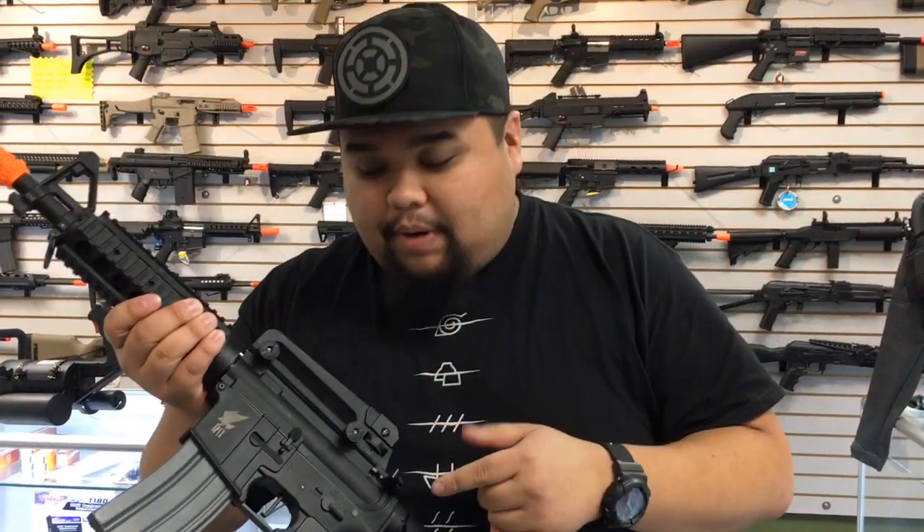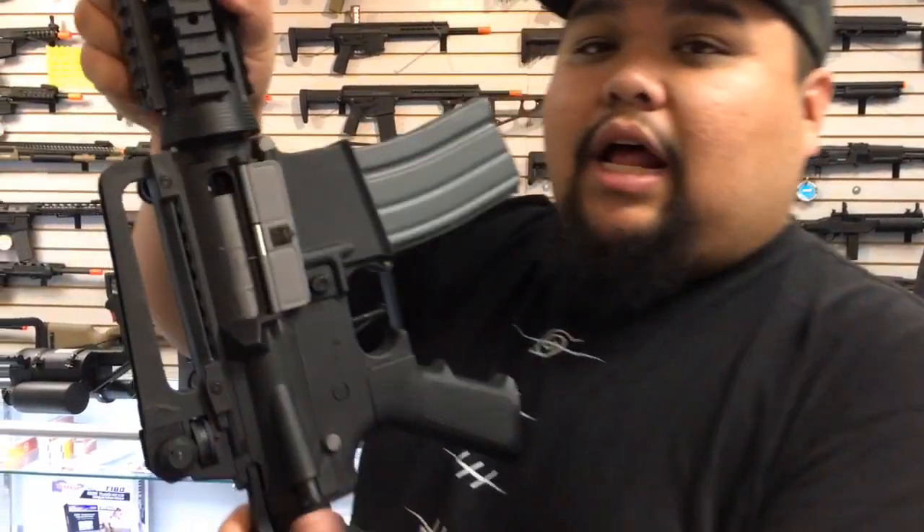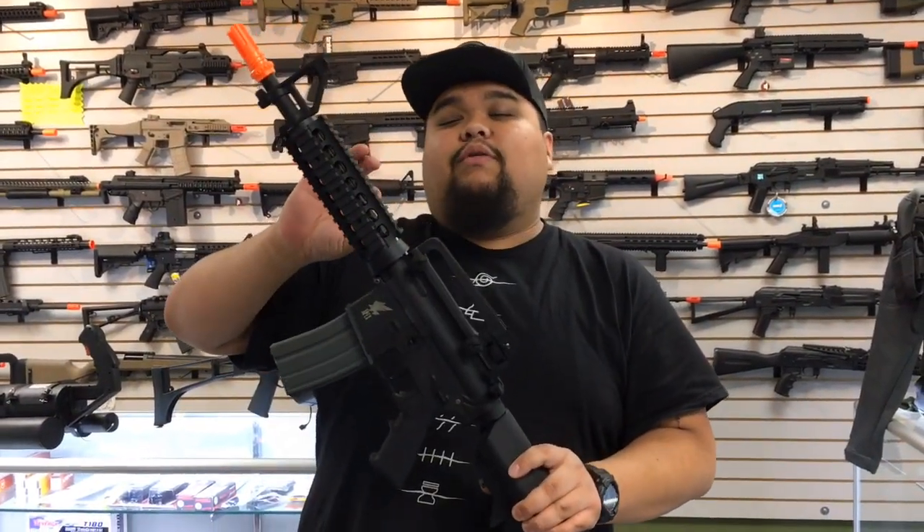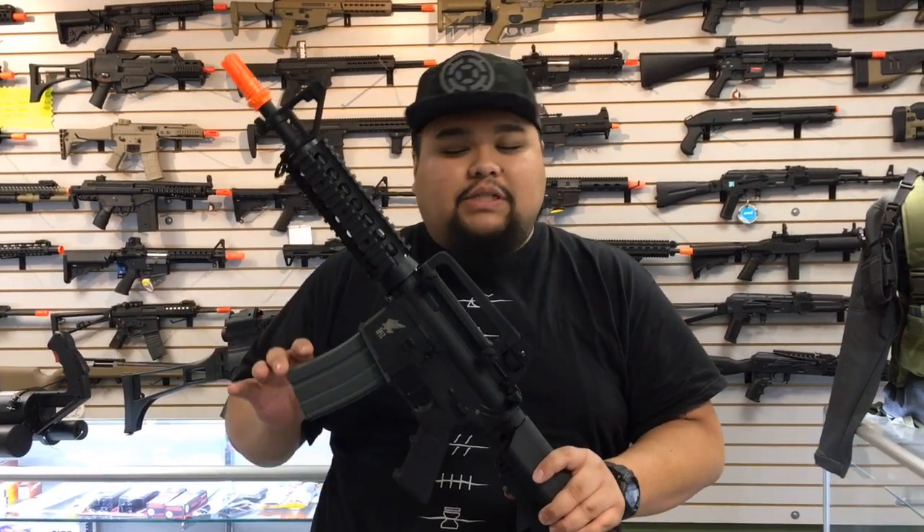There's a 6.03 inner barrel with a rotary style hop-up unit, lipo ready gearbox — quick change by the way. Out of the box it's gonna be shooting around 370 to 380 feet per second.